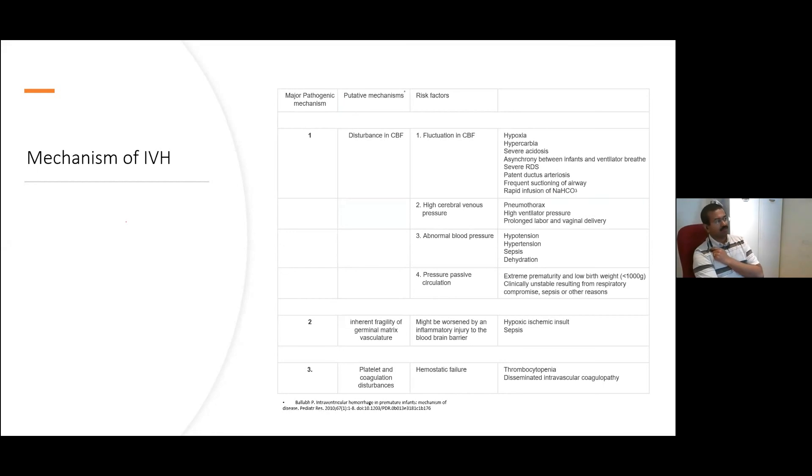This is probably something we see less now. Certainly there's been a move away from the use of bicarbonate in neonatal care, mostly due to studies showing it really does not change outcome in any significant way. Other reasons for disturbance in cerebral blood flow include high venous pressure caused by pneumothoraxes, high mean airway pressures, and potentially difficulties in delivery — although that's a little bit more contentious.